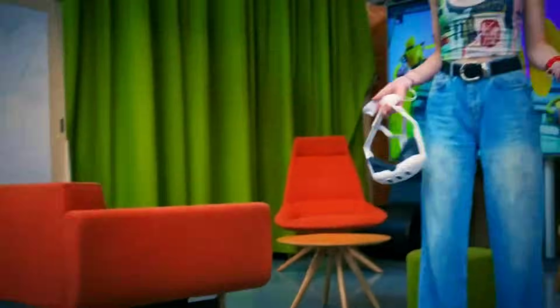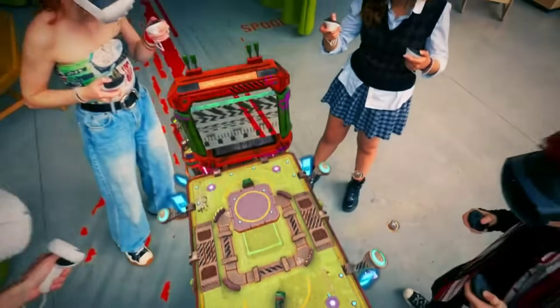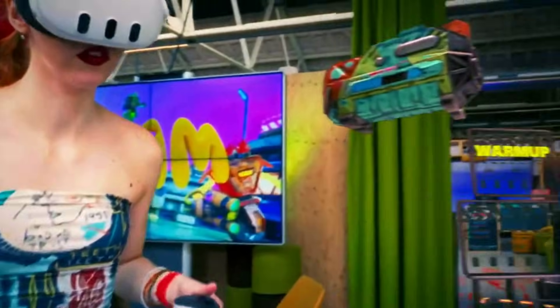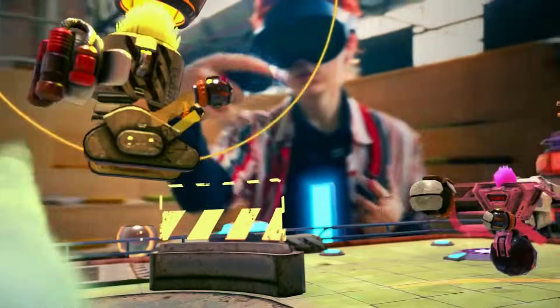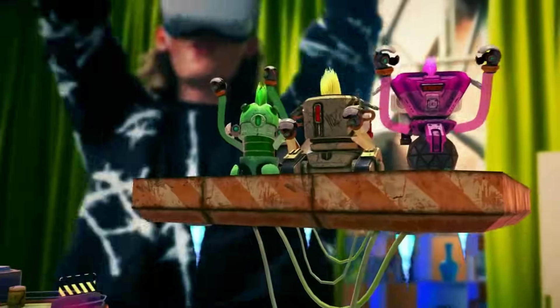In other mixed reality news, I saw this game trailer recently and thought it looked fun. BAM is a multiplayer mixed reality game, kind of like Smash Bros. Players can place a tabletop arena anywhere in their physical space and play against others online or in person. Once VR headsets are more widely available, I can definitely envisage this kind of gaming experience growing in popularity. The game is now available on the Quest 3.